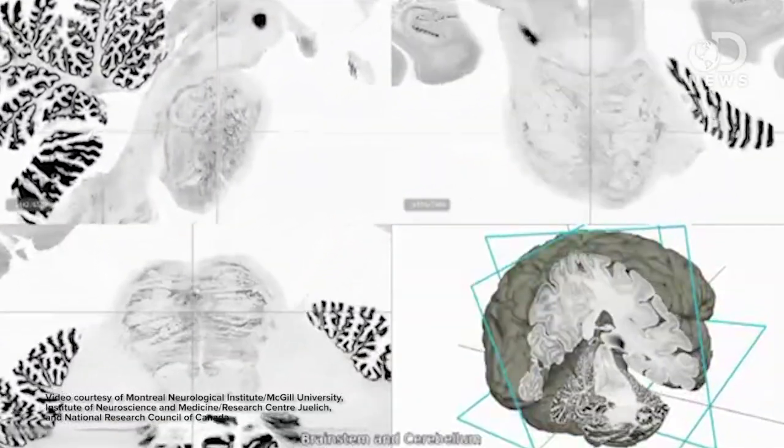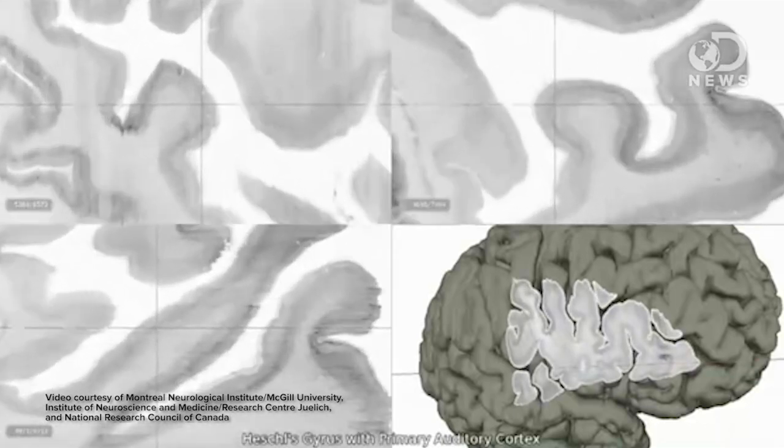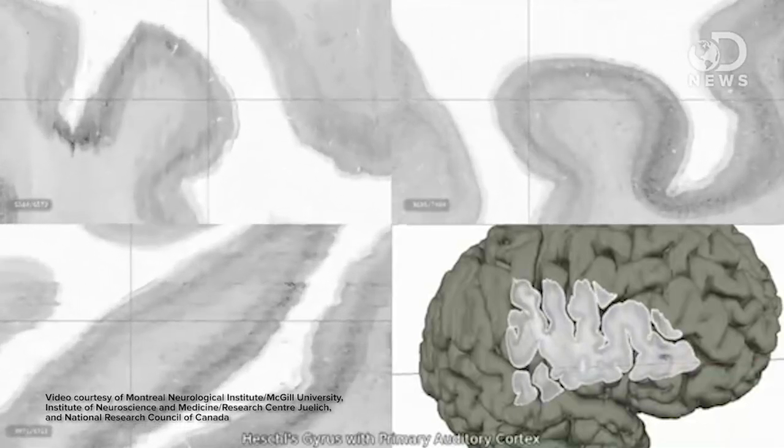Up until now, we scanned people with fMRIs, and we could zoom in to about 1mm of resolution — a macroscopic level, visible to the human eye. Now we're getting into microscopic things like cellular circuits. We're getting right down into the wiring of the whole thing and looking at the human brain at a multicellular level.